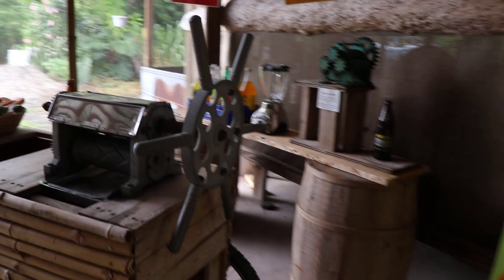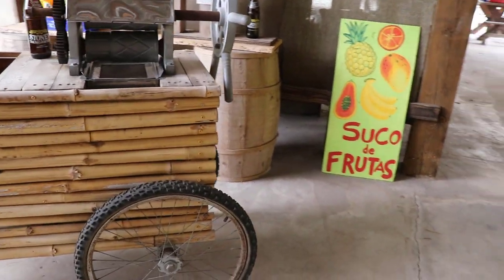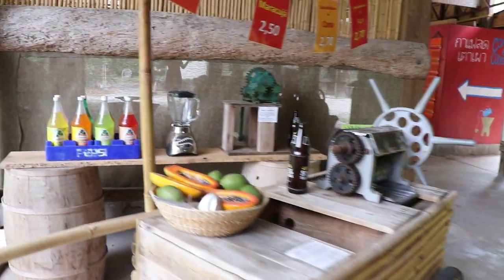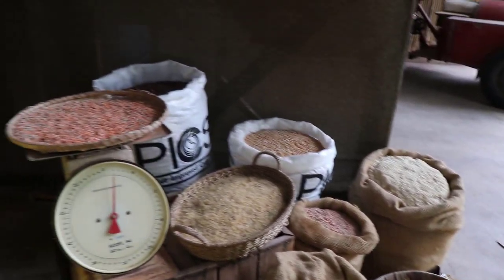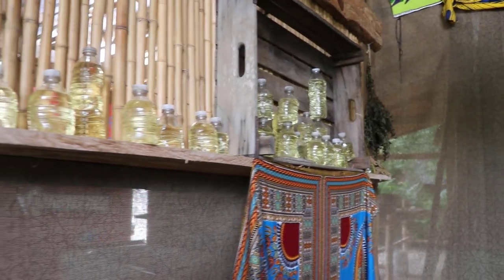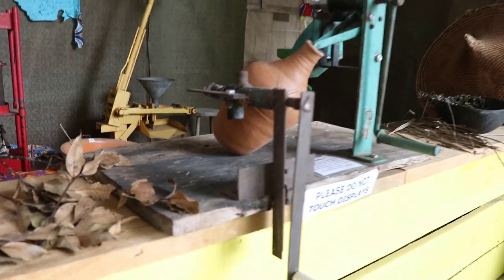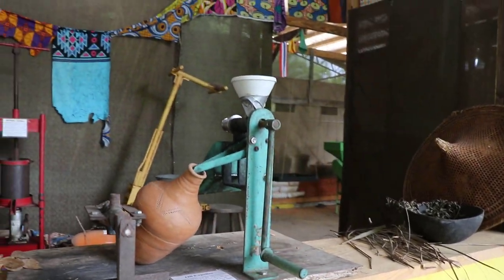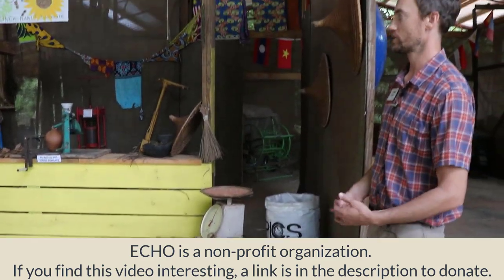This area of the tour is mostly dedicated to turning your crop from raw product in the field to market. We have somewhat of a simulation of a market here. Just because we can grow something, if we can't bring it to market or turn it into something we can eat, we're still going hungry. So we have to make sure we have good ways to process all of our product — whether that be grains, beans, pulses, or oils. Most of these are very simple machines that you can make yourself.